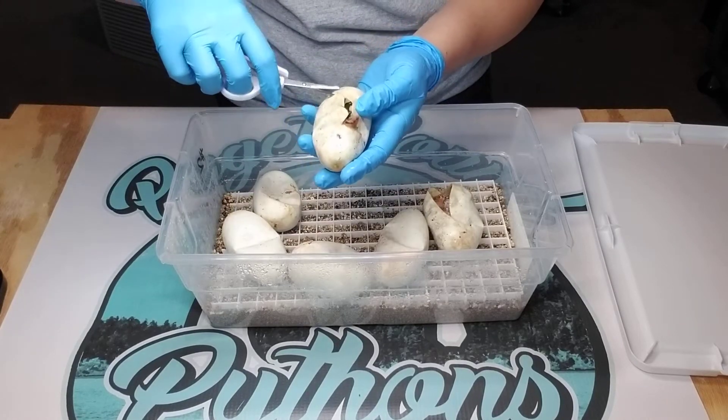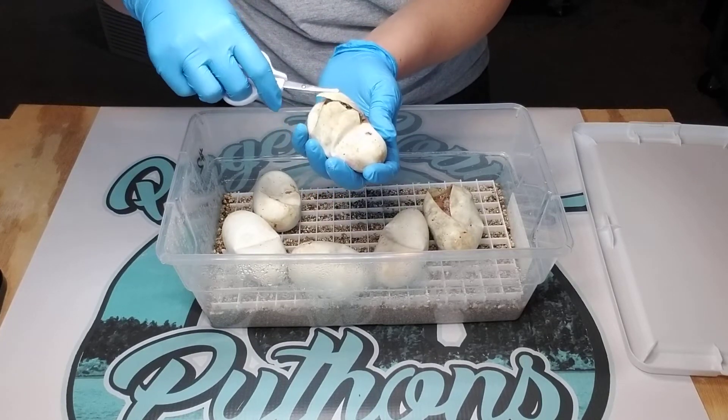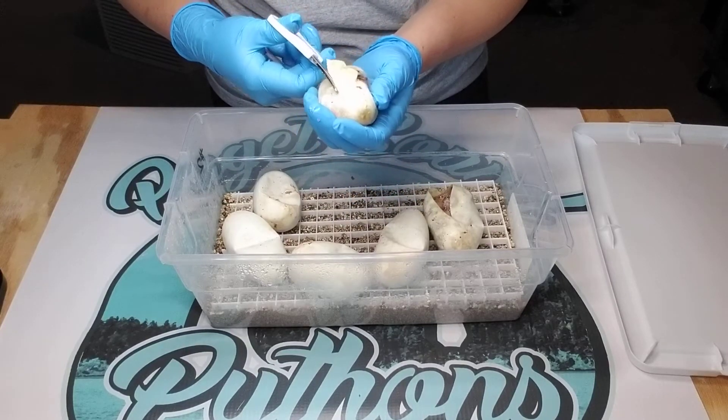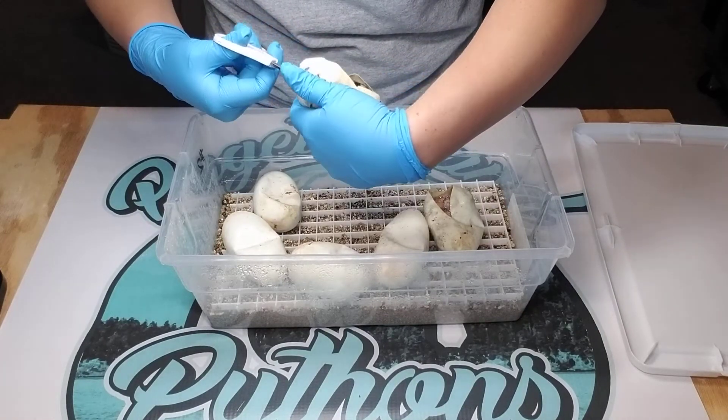I was really hoping to prove out this male this season because I'm shooting for hypopied in the future. If I can prove him out, that'll jumpstart me with a couple more animals for the collection.